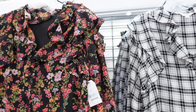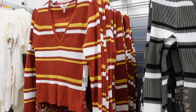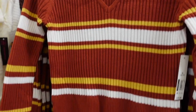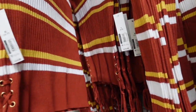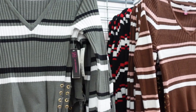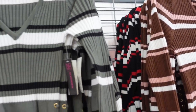Seeing lots of new sweaters from No Boundaries. This one is a nice ribbed stretchy material with a lower V-neck, fitted through the sleeve, and a lace-up detail on the side. Comes in rust and gold stripe, olive, black and white, brown pink and white, and black white and red. They're $14.98.